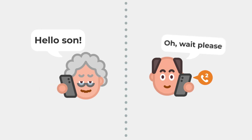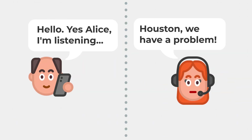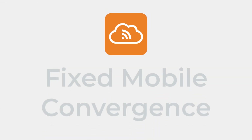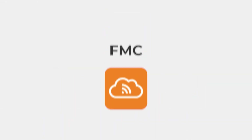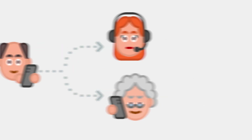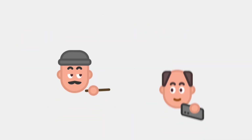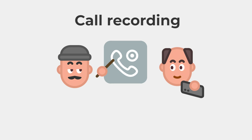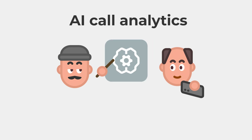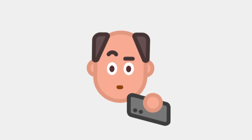Did you know that service providers are now able to offer customers a way to unify their mobile and business communications? It's true. With fixed mobile convergence, also called FMC, your customers can manage their personal and business calls from a single device, or use multiple devices with a single number. Meanwhile, you can offer in-demand services like call recording, business telephony, and AI call analytics at a mobile price tag. That means you as a telco will open up more revenue streams. Interested? Let's take a closer look.